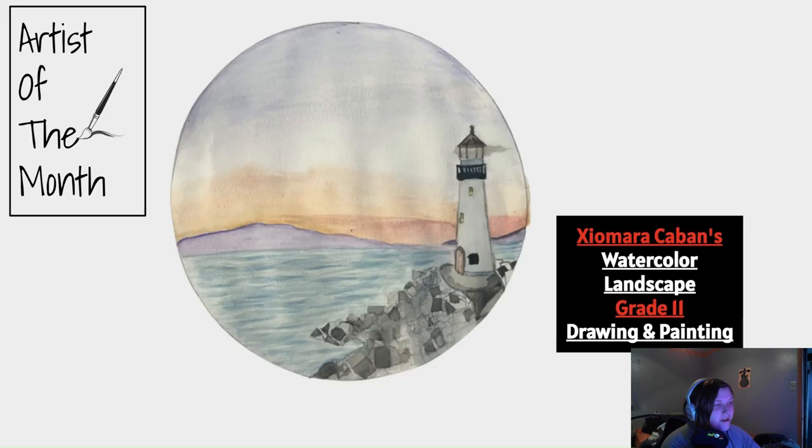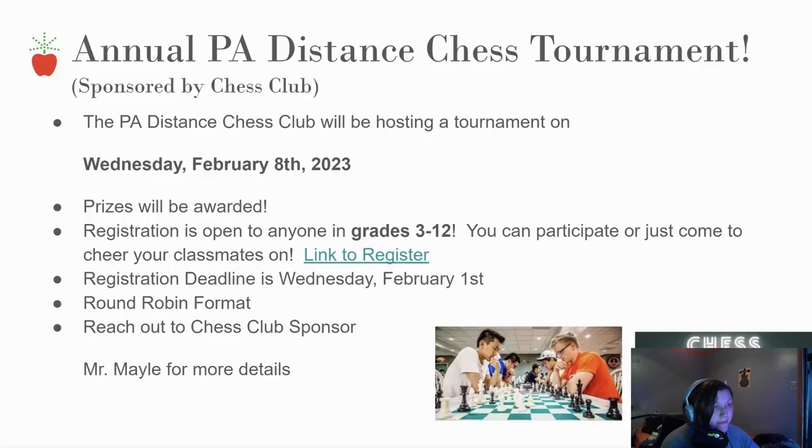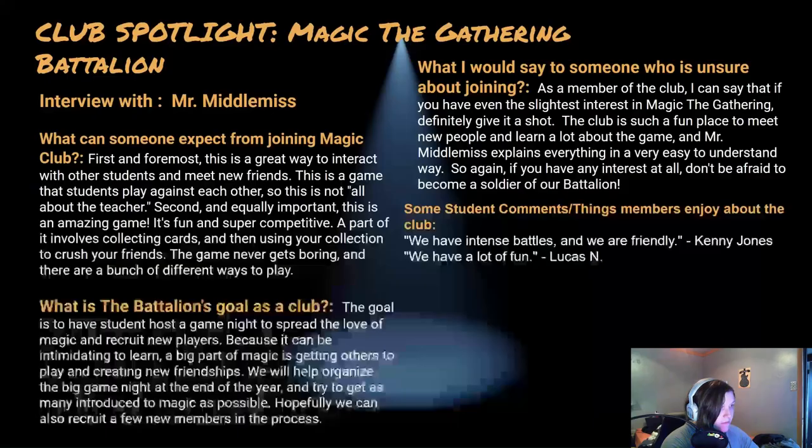For after-school activities, we have Zyomara Caban's watercolor landscape in grade 11 Drawing and Painting — a really great painting. Next, the annual PA Distance Chess Tournament, sponsored by the PA Distance Chess Club, is on Wednesday, February 8th, 2023. Registration is open to anyone in grades 3 to 12 and prizes will be awarded. The registration deadline is Wednesday, February 1st — reach out to Chess Club sponsor Mr. Mailey for more details. The club spotlight this week is Magic: The Gathering Battalion, with an interview featuring club members and questions you can pause to read.